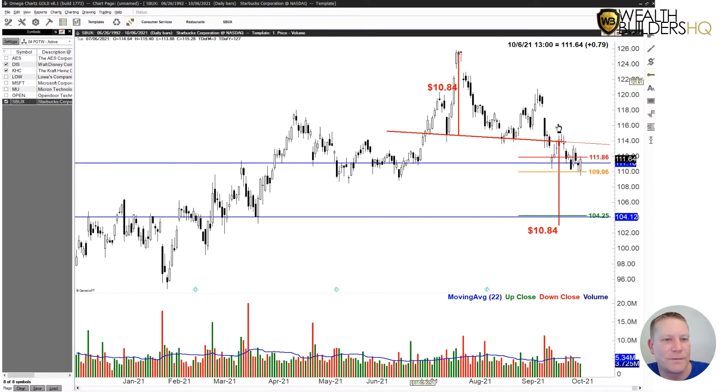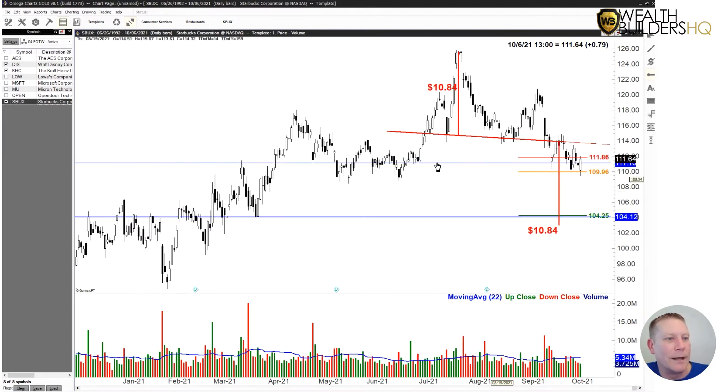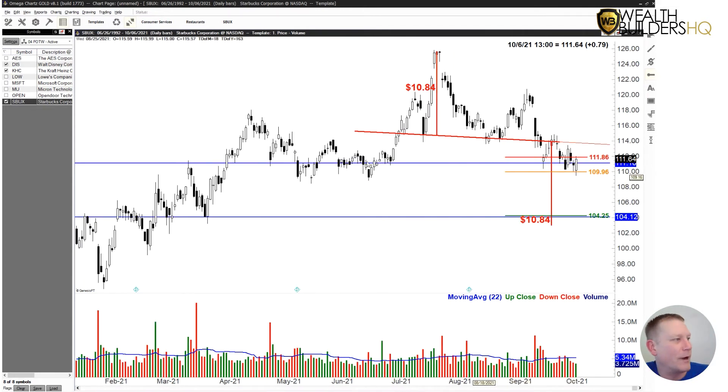We'll jump to Starbucks because it's also a head and shoulders. Another one — since we're on that theme of volume, look at the volume down here at the bottom. Not nearly as light as Disney, but certainly light compared to the average. We have a bullish engulfing pattern there, but the volume is so light I wouldn't even treat it that way. The head and shoulders are still there. This is a nice, pretty clean head and shoulders. Makes a nice clean break of the neckline, then rallies back up, does a nice little role reversal on the neckline, and then has started to run lower. The trading plan that I have in place is still open right now.